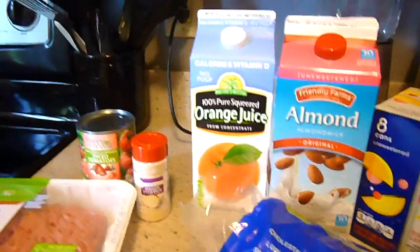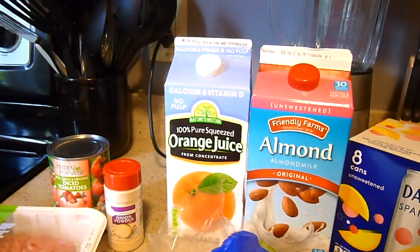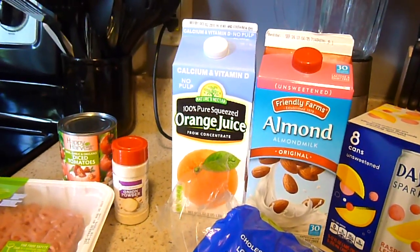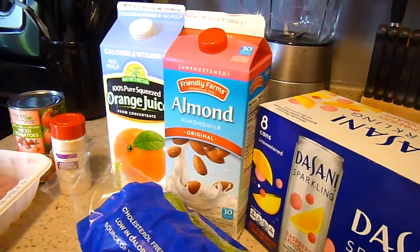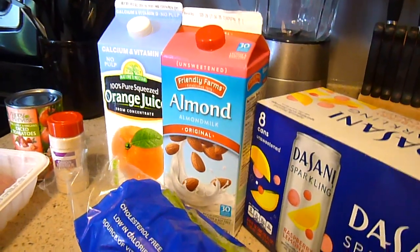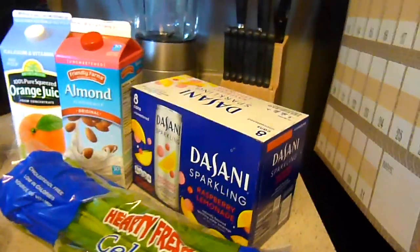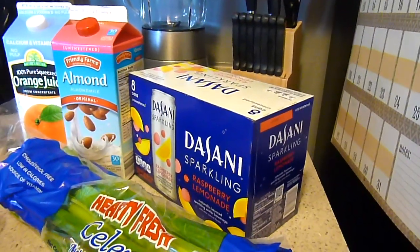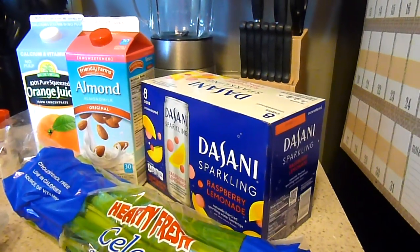For beverages: orange juice, though it takes me a really long time to go through it because I only use it in smoothies — just a quarter cup since it has a high concentration of sugar. Water is my main liquid. I have almond milk in case I want it in a smoothie or to substitute milk. And I always get some sort of LaCroix-type drink — this week it was Dasani sparkling water for two dollars, eight cans at 25 cents a can.